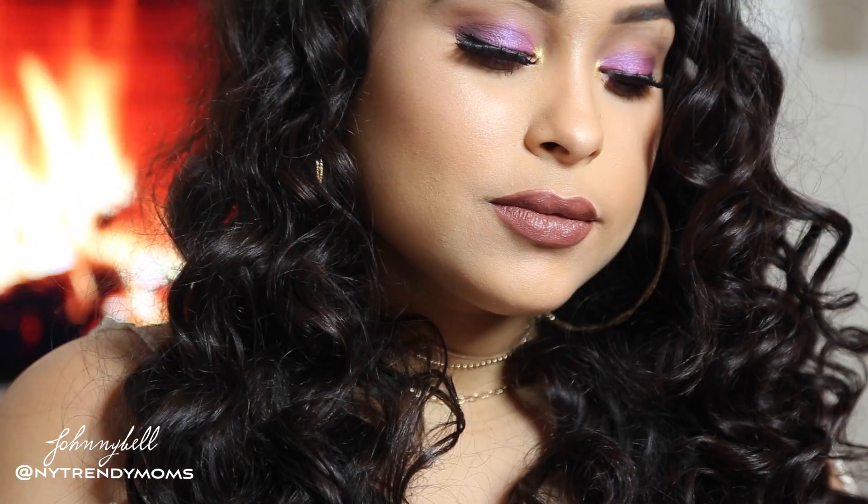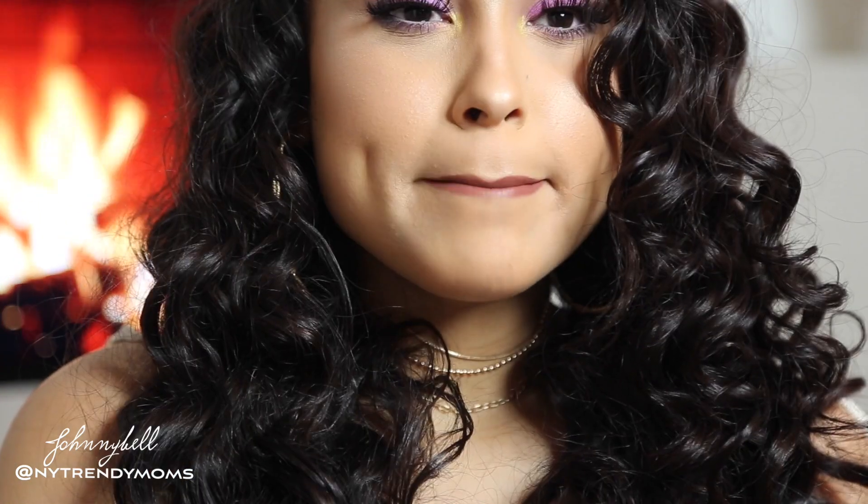The next color I'm going to try on is Naked, and this is a cream lipstick. I love how easy it is to apply.